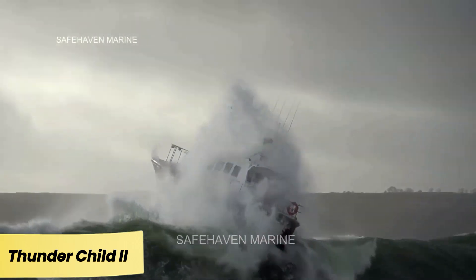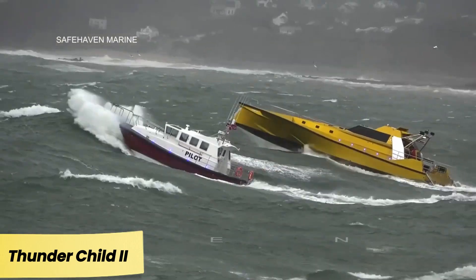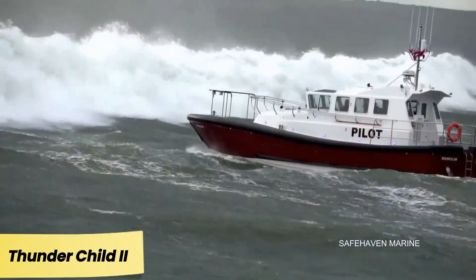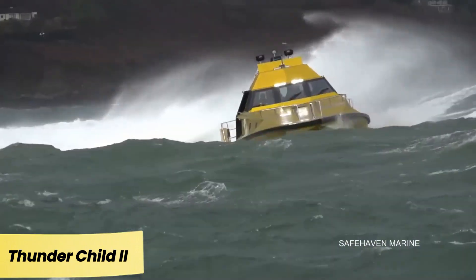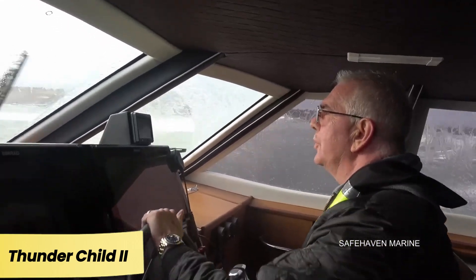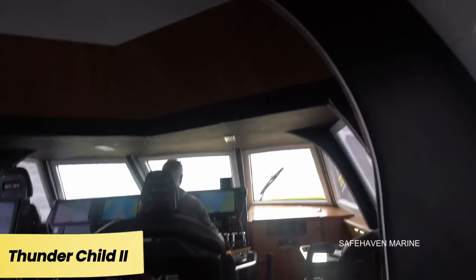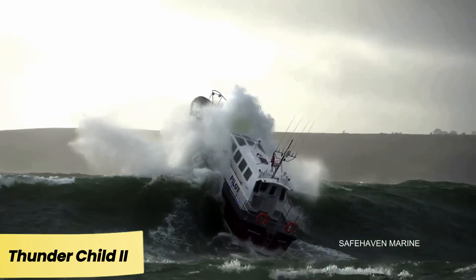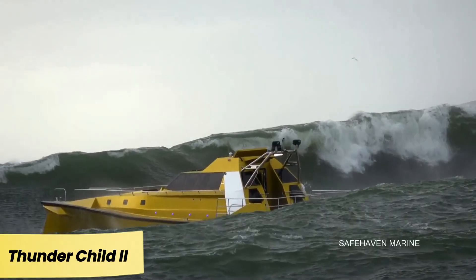Thunder Child 2. Safe Haven Marine is renowned for its ultra-seaworthy boats, and their passion for innovation led to the creation of the Thunder Child 2. Designed to accommodate 10 people, this vessel was built to cross the Atlantic from Canada to Ireland — a 3,900-kilometer journey. It stands out with its unique hull design, transitioning from a V-shape at the bow to asymmetrical catamaran hulls at the stern, with hydrofoil wings in between. Powered by four 640-horsepower engines, it reaches speeds of up to 100 kilometers per hour, with a fuel reserve lasting over 1,600 kilometers at cruising speed.